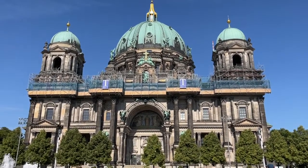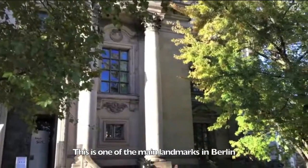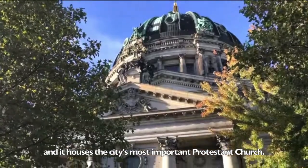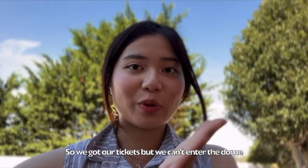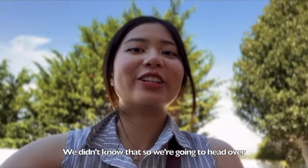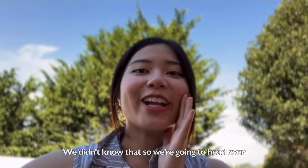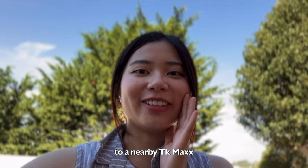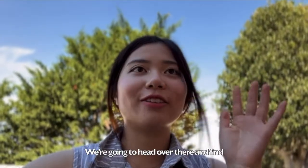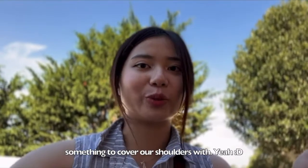This is one of the main landmarks in Berlin and it houses the city's most important Protestant church. So we got our tickets but we can't enter the dome because we need to cover our shoulders — we didn't know that. So we're gonna head over to a nearby TK Maxx to find something to cover our shoulders with.